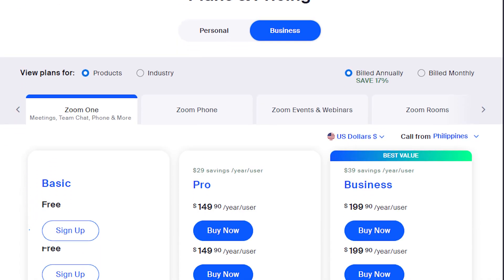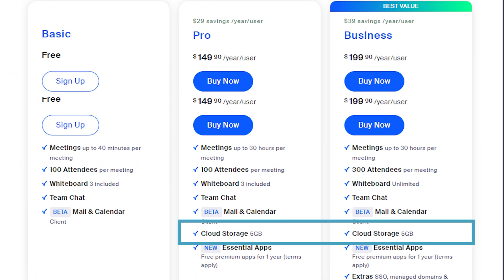Should you record your Zoom meetings locally or to the cloud? Cloud recording is only available on paid plans, so if you're on a free plan, you're not even going to have this option. But does it matter? Is it worth upgrading to a paid plan?